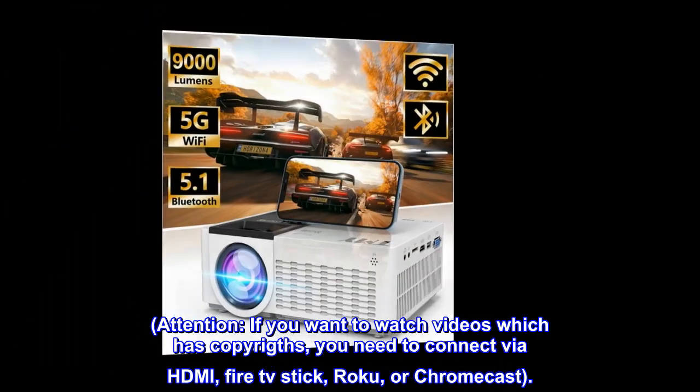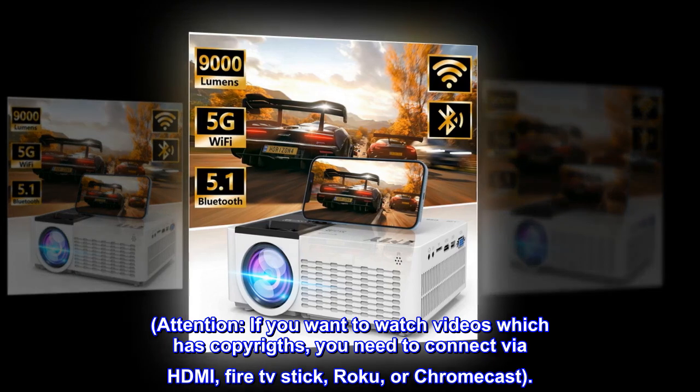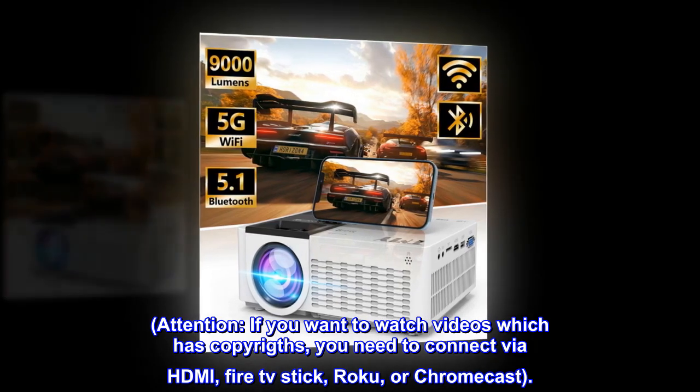Attention! If you want to watch videos which have copyrights, you need to connect via HDMI, Fire TV Stick, Roku, or Chromecast.